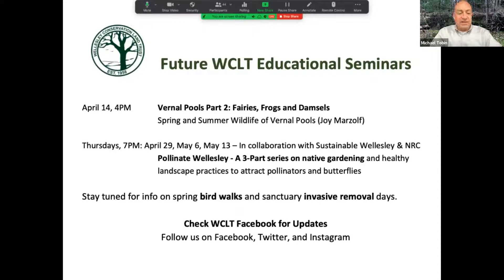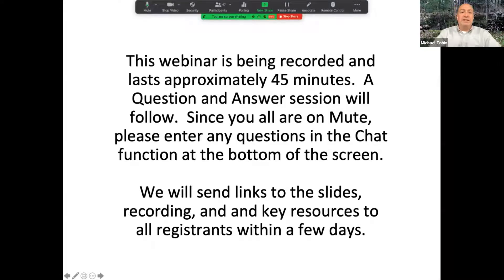We have four additional talks planned in the Wellesley Conservation Land Trust series. Socially distant spring bird walks and volunteer invasive removal days are currently being planned. Please check out our website and Facebook page for additional information. This webinar is being recorded and lasts approximately 45 minutes. The question and answer session will follow. Please enter any questions in the chat function. We will send links to the slides, a recording, and key resources to all registrants within the next few days.